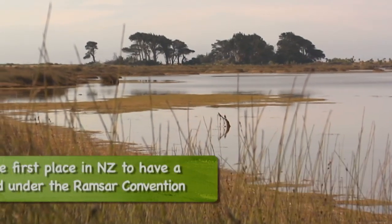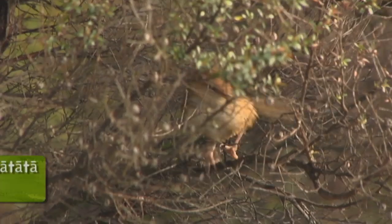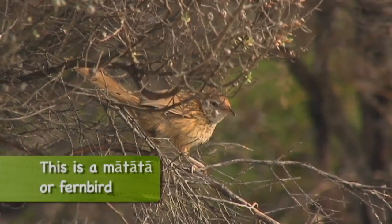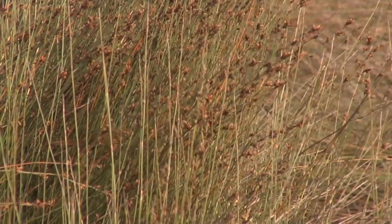A Ramsar wetland is an internationally significant piece of land or wetland which has high values in birds, animals, soils, fish, and insects. In New Zealand we've only got eight Ramsar wetlands, so it's really special to have that designation here.